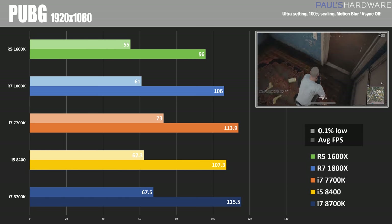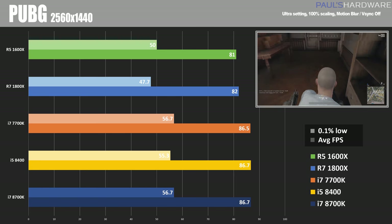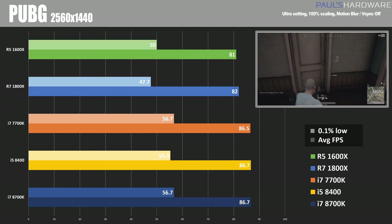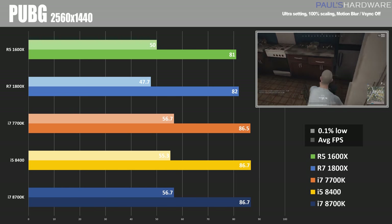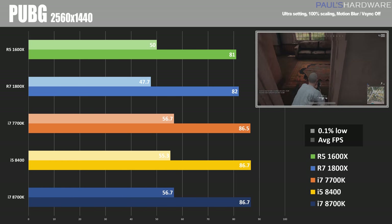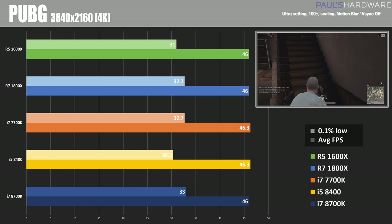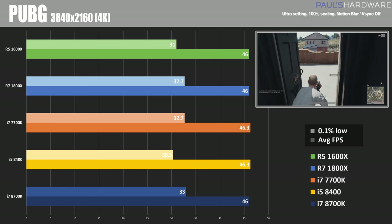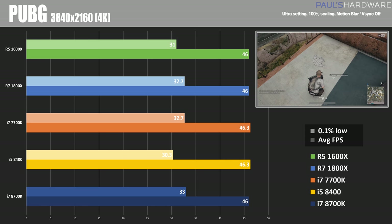The 1600X came in last with a score of 96 frames per second at 1080p. Moving up to 1440p, the numbers start to even out a little bit, with both of our Coffee Lake CPUs scoring just shy of 90 frames per second, and the Ryzen CPUs coming in in the low 80s. At 4K we see pretty much equivalence across the board — here is where the game actually becomes majority GPU rather than CPU, so we get the same frame rate no matter what platform we're testing on.